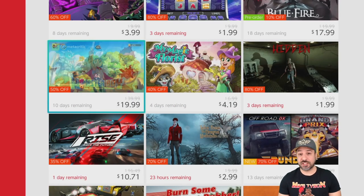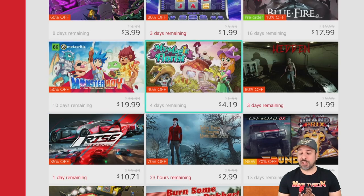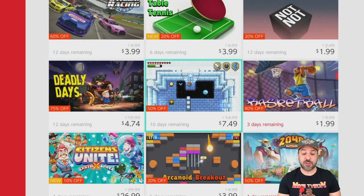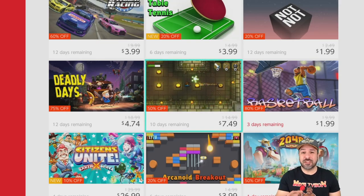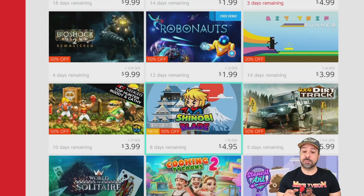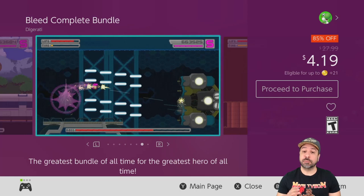A shout out to last week's list: Monster Boy is still on sale for $19.99 — an amazing 2D platformer and one of my all-time favorites on the Switch. Check out last week's video for details. Also, Blossom Tails is still 50% off at $7.49 — a great top-down Zelda type game. And Robonauts is still 50% off at only $1.99 and has a playable demo, so check it out.